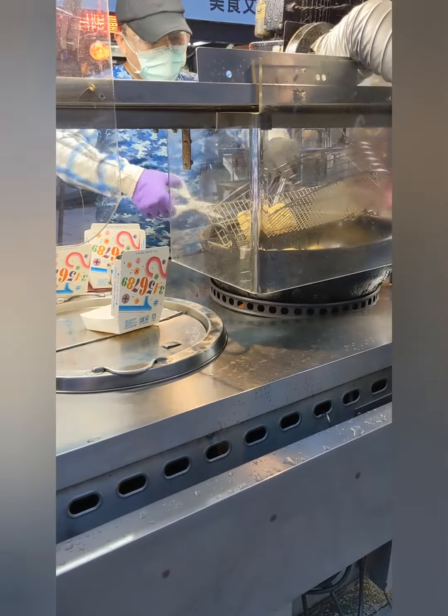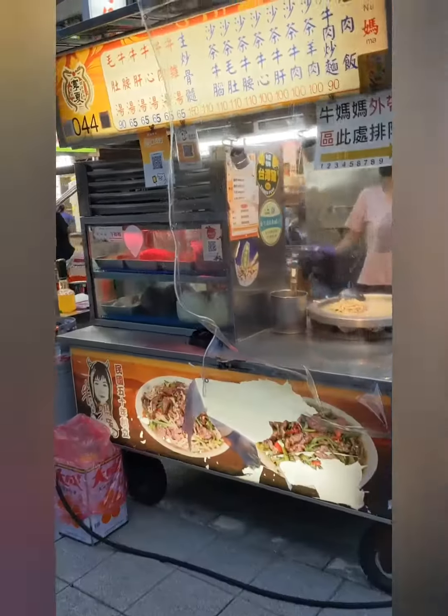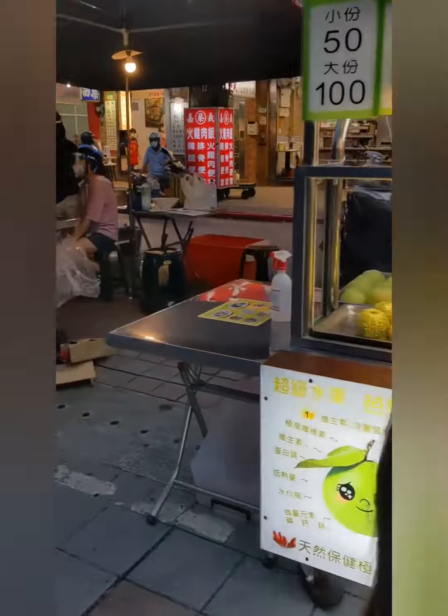We decided to try coming to this market because one of the vendors at the last market we went to suggested we come here because there would be more food selection, and she was totally right.